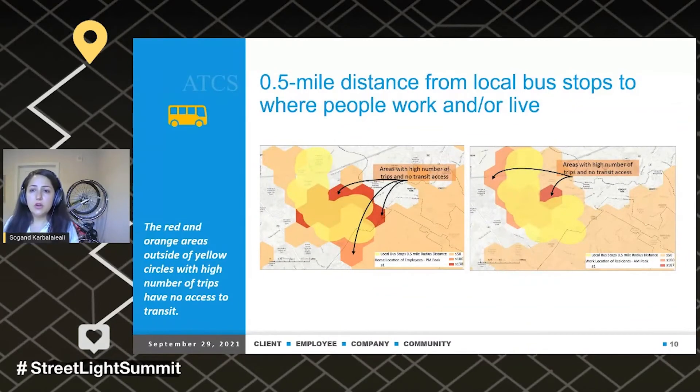How about transit? For transit, we ran a home and work location analysis and used a half-mile distance from local bus stops to where people work or live. As you can see in these two maps, there are hexagonal grids showing home location on the left and work location on the right, with the highlighted yellow areas representing a half-mile distance from bus stops. You can see there are many grids with a high number of trips but no access to transit, which is another important consideration for this project.